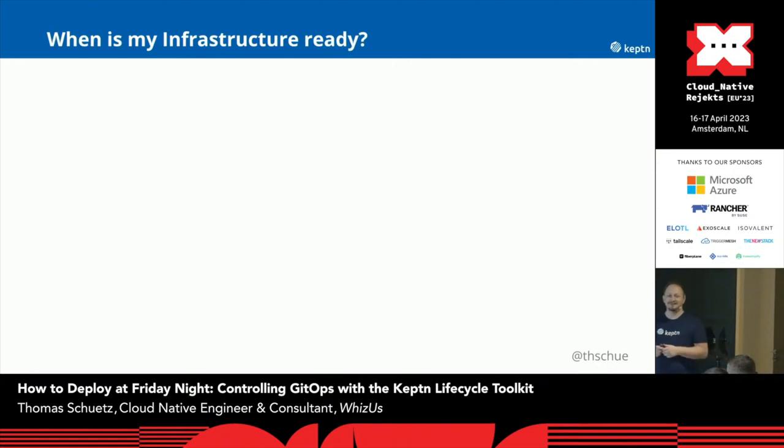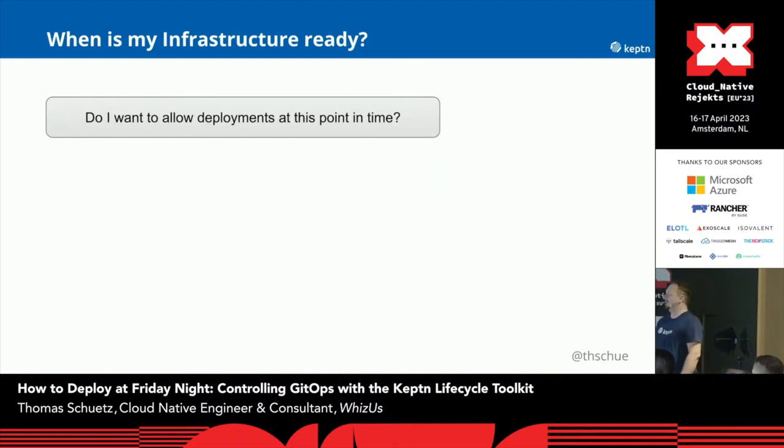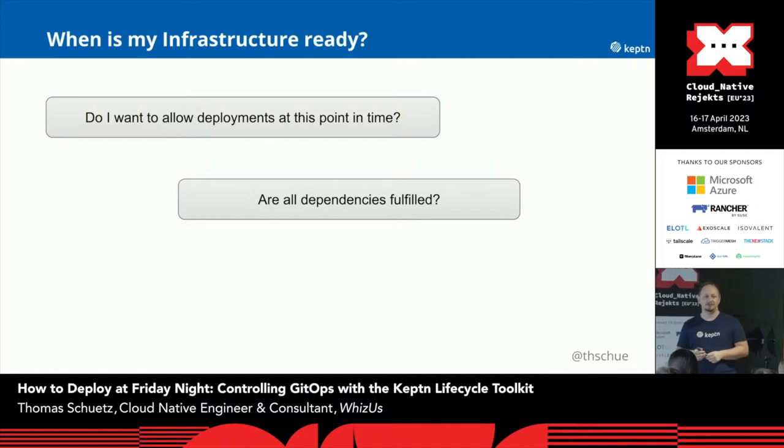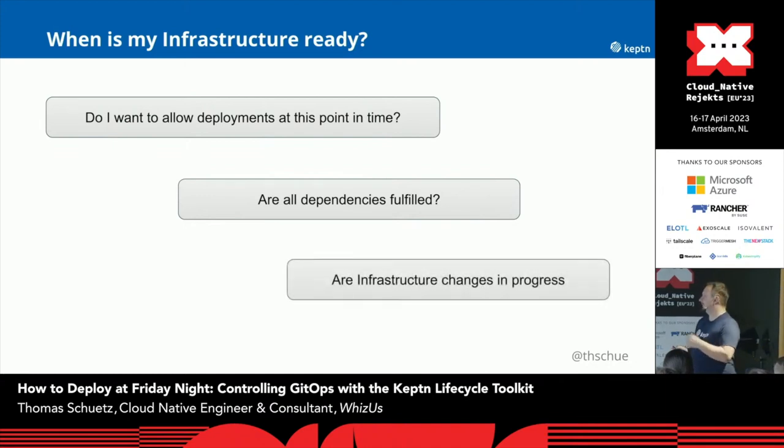The first thing I want to discuss is: when is my infrastructure really ready? When we are deploying something, we want to ensure our infrastructure is ready. First, do I really want to allow deployments at this point in time? Is there some bug fixing in progress? Is there something I'm working on in the cluster before I want to deploy new software? Furthermore, are all dependencies fulfilled? If I deploy an application that needs a database or a message queuing service from a cloud provider, is this really available before I deploy? And is my Terraform script currently running? Is there already something happening in my cluster?